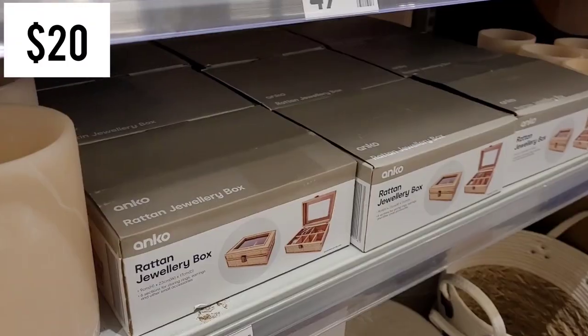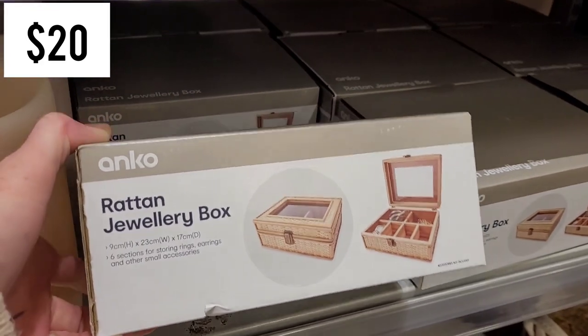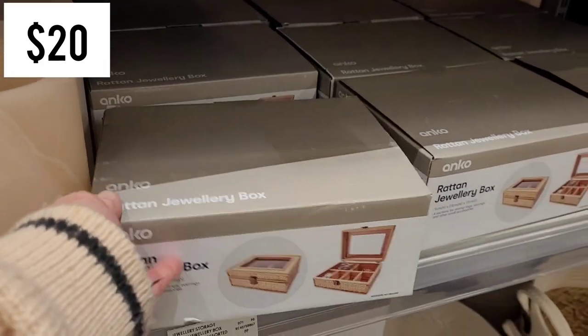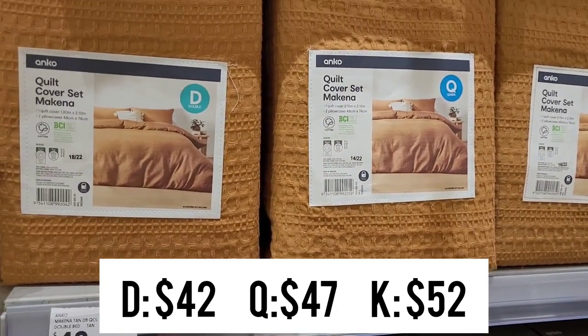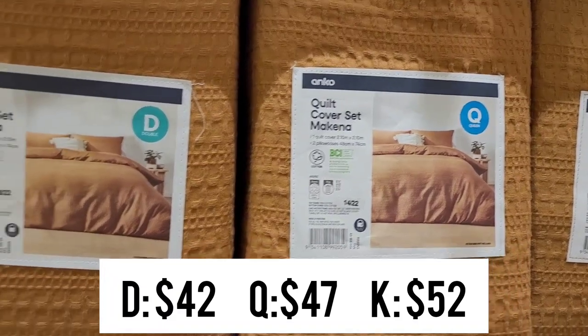There wasn't a whole lot of new pieces in this section but I did find this return jewellery box. I wanted to make sure I showed you the measurements but it has six different compartments. The Makina quilt cover set comes in two different colours and I will admit, as beautiful as it looks, it doesn't feel very nice.